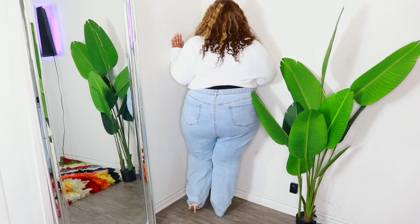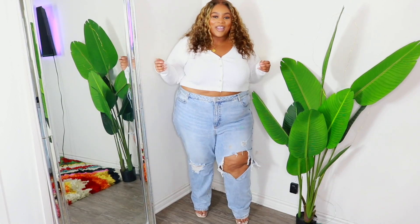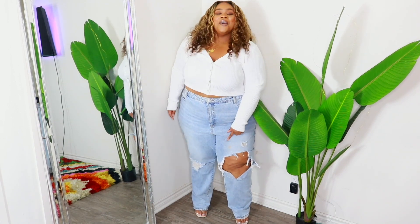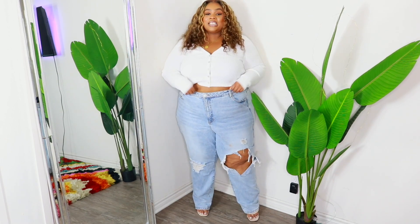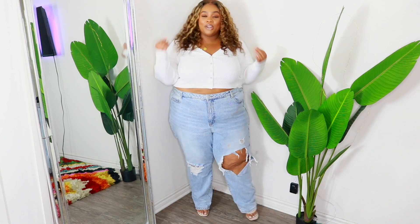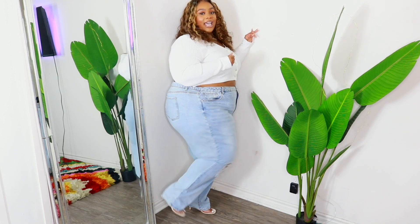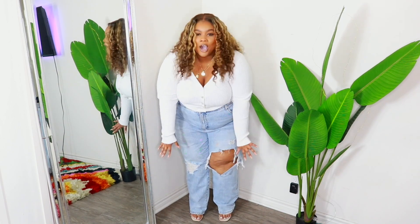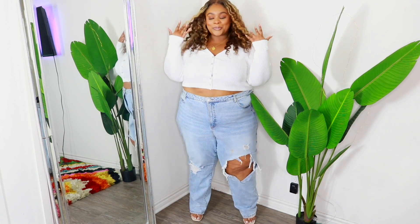I actually wore these to brunch the other day — if you watched my vlog you know I spilled food on them, which is why there's a little stain. But the jeans are bomb and you need them. It's not often that companies make straight leg jeans that fit so well. They're a little distressed at the leg and go all the way down to your toes — just a vibe.